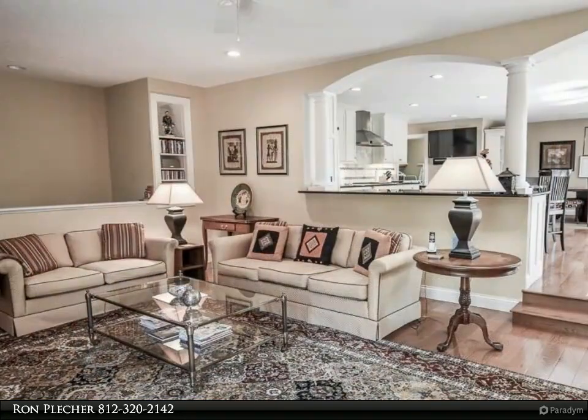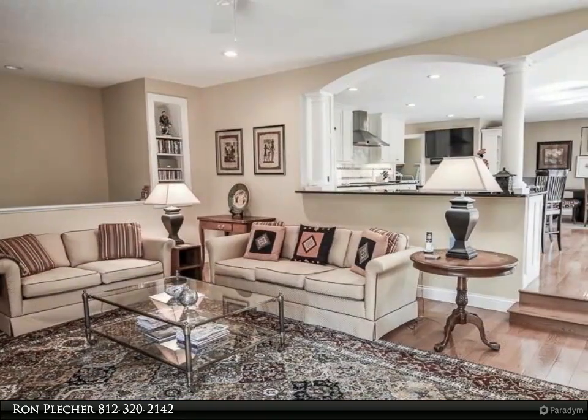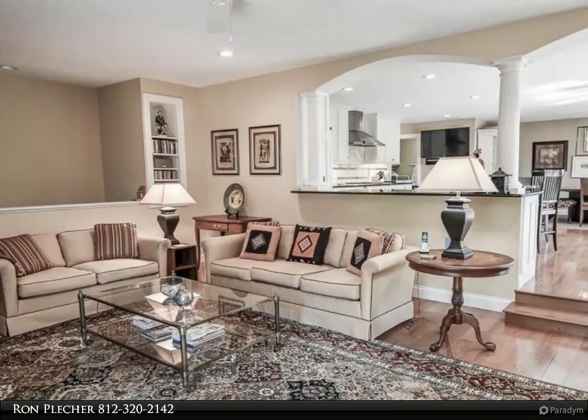A spacious living room features a stacked stone gas log fireplace and a patio door opening onto the wraparound deck. There are gleaming hardwood floors throughout the main level.